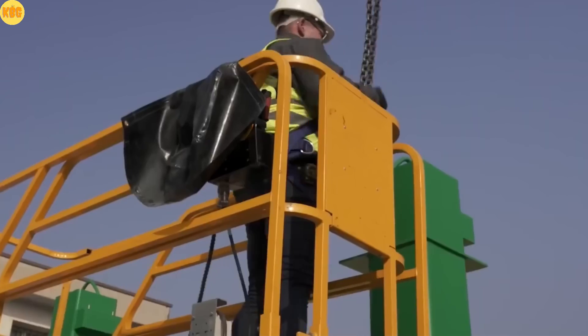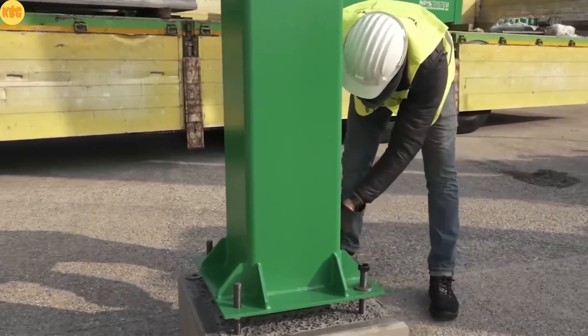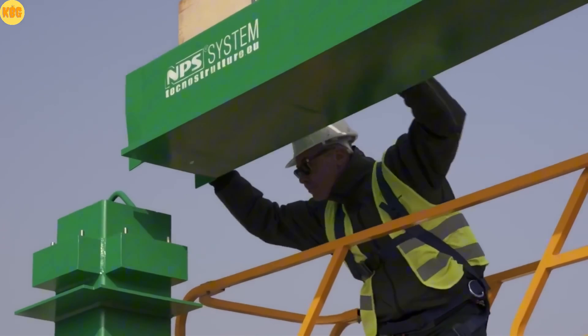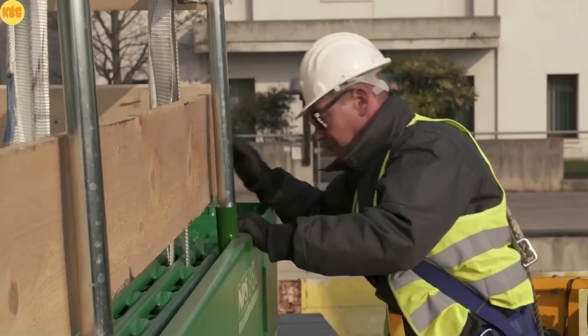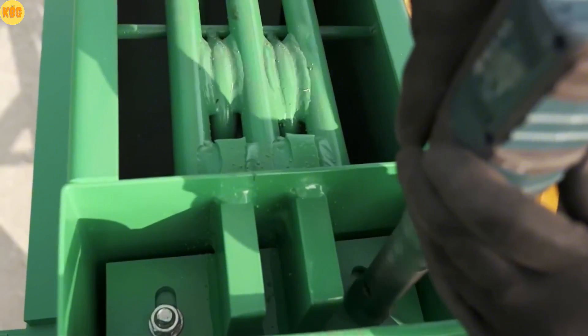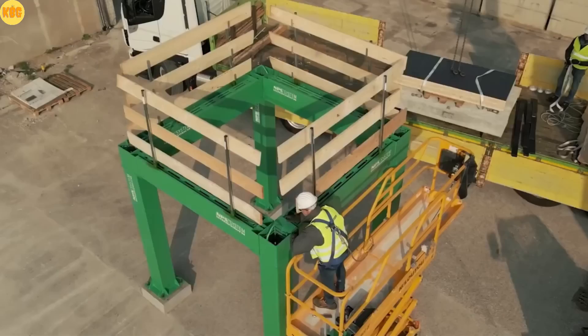Did you know that the construction industry consumes up to 60 percent of all raw materials on Earth, including minerals, metals, and wood? Maybe it's time to use our resources more wisely. Meet NPS Flex, a building system designed for a smarter, greener future — imagine constructing an entire structure with it, and years later, when the building's life ends...